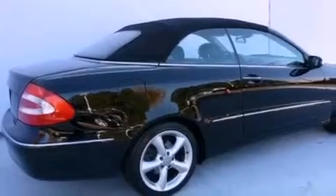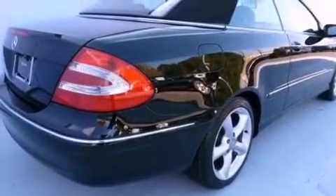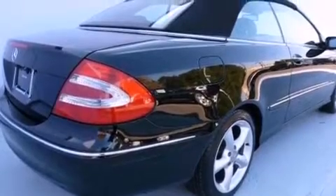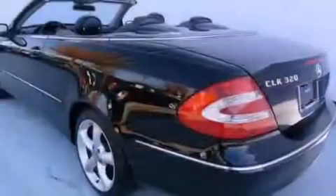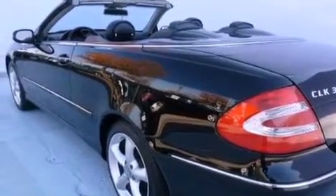All of the following features are included: a navigation system, steering wheel memory settings, cruise control, a CD player, leather seats, a passenger side vanity mirror, an engine immobilizer theft deterrent system, a traction control system, dual power seats, and this vehicle has fewer than 55,000 miles on the odometer.